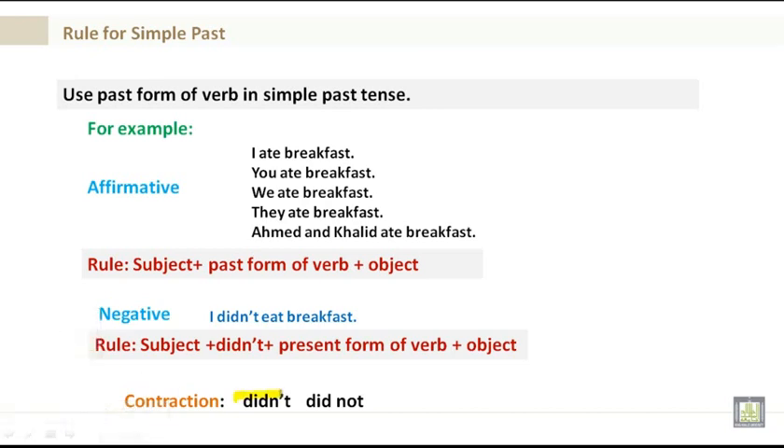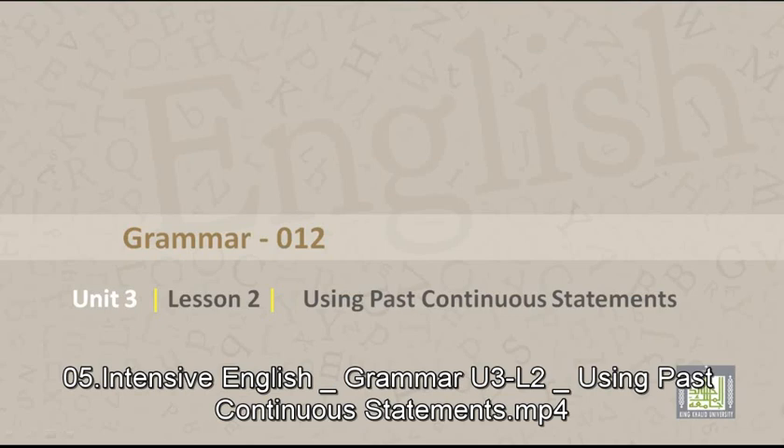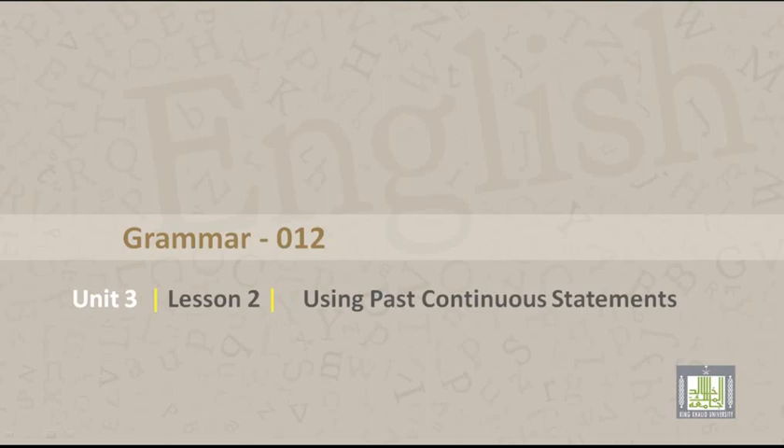Contraction of 'did not' is 'didn't.' Please pause your screen and take a closer look at the contraction: did not becomes didn't.